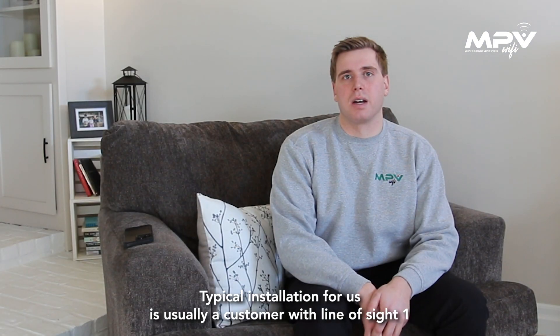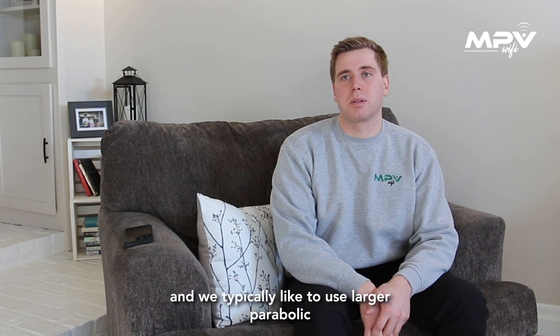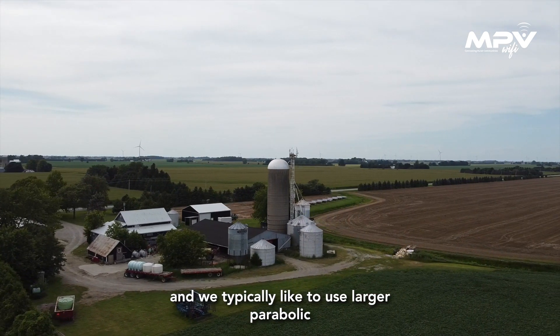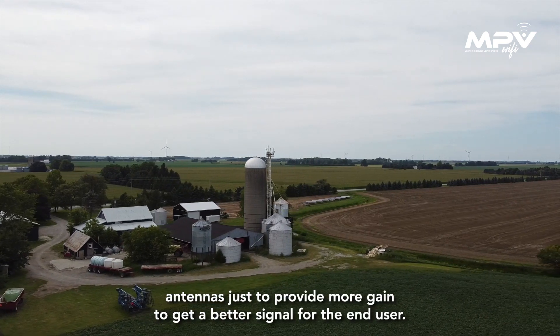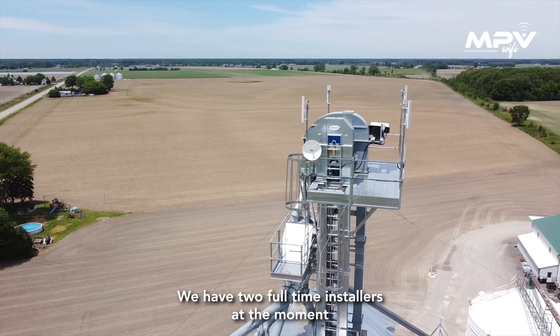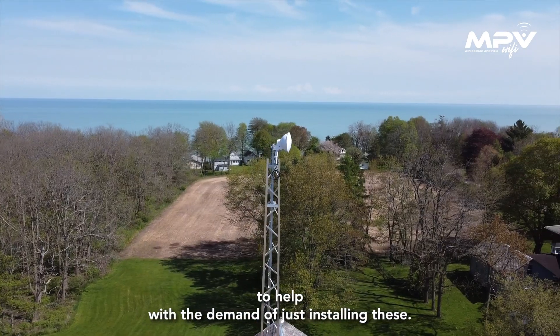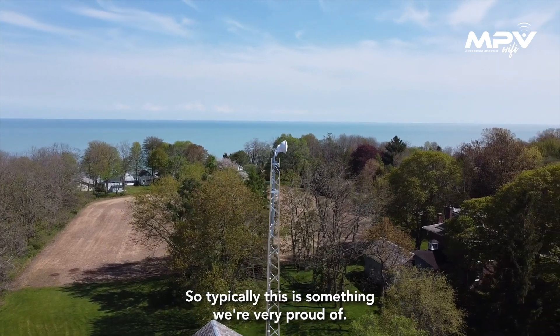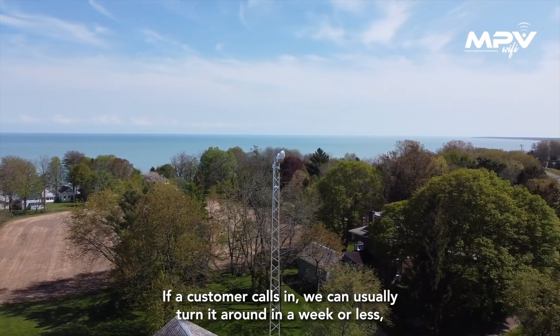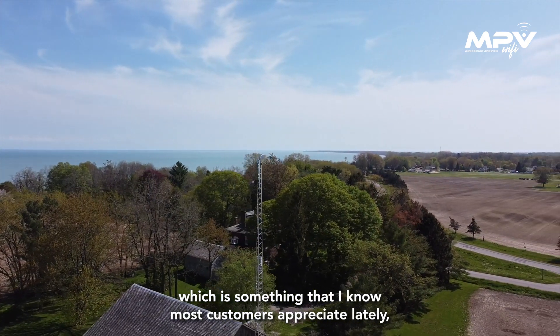A typical installation for us is usually a customer with line of sight, one to eight kilometers away from our tower site. We typically like to use larger parabolic antennas just to provide more gain to get a better signal for the end user. We have two full-time installers at the moment to help with demand. If a customer calls in, we can usually turn it around in a week or less, which is something most customers appreciate.